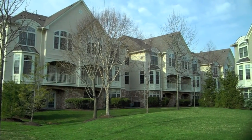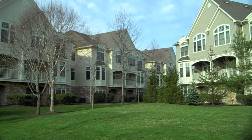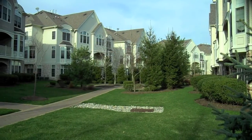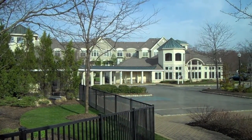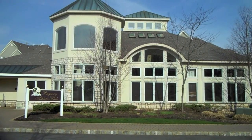Set in a desirable suburb of Livingston, New Jersey, the Regency Club is a premium gated community offering a variety of models including both two-bedroom and three-bedroom floor plans. Residents enjoy wonderful amenities including 24-hour gated security and the Regency Athletic Club.